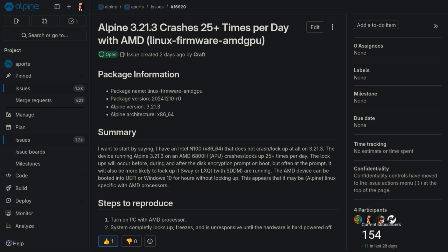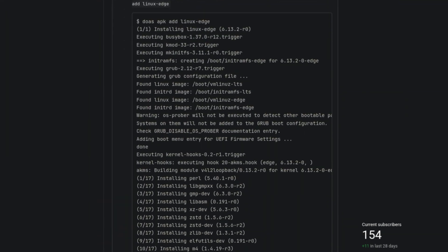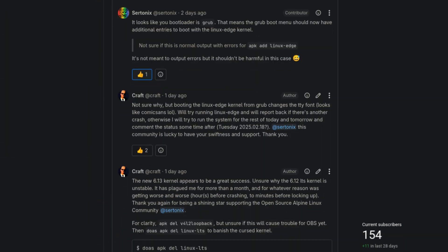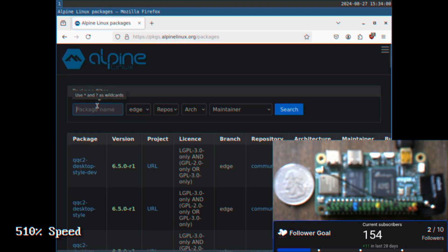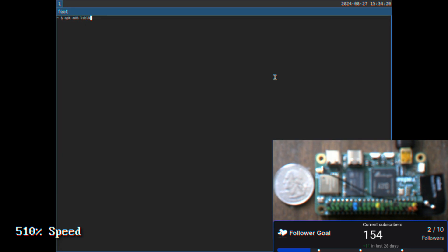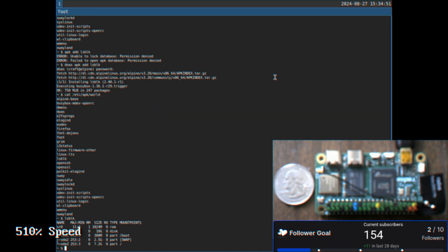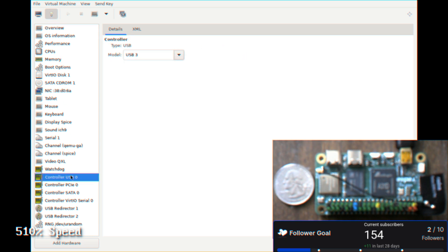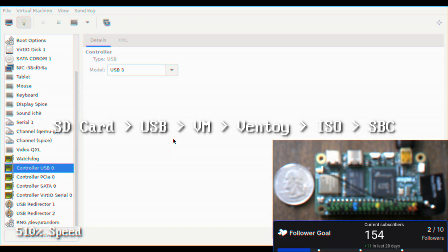I have to say thank you to Sirtonics, who was very helpful in the Alpine GitLab when I opened a second issue regarding this, trying to determine what is going on. Back to the single board computer — what I'm trying to do is figure out what the name is of the SD card that I have, and I'm also trying to pass through, as you can see in VirtManager, a USB or SD card to the VM so I can write Ventoy to it.